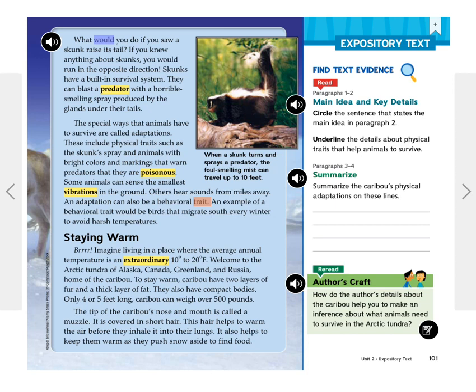Staying warm. Imagine living in a place where the average annual temperature is an extraordinary 10 to 20 degrees Fahrenheit. Welcome to the Arctic tundra of Alaska, Canada, Greenland, and Russia — home of the caribou. To stay warm, caribou have two layers of fur and a thick layer of fat.